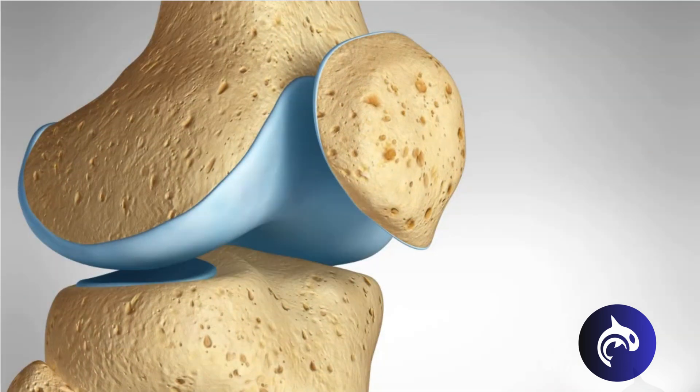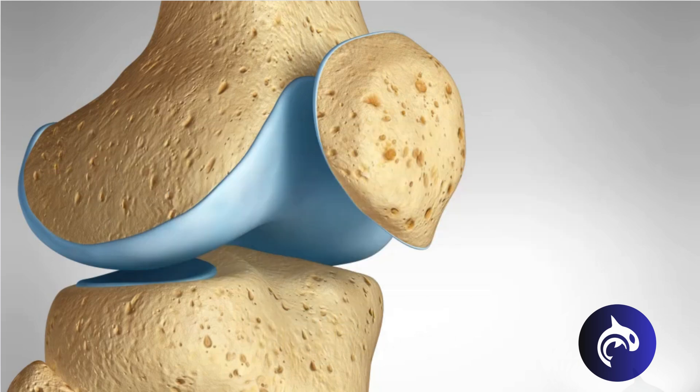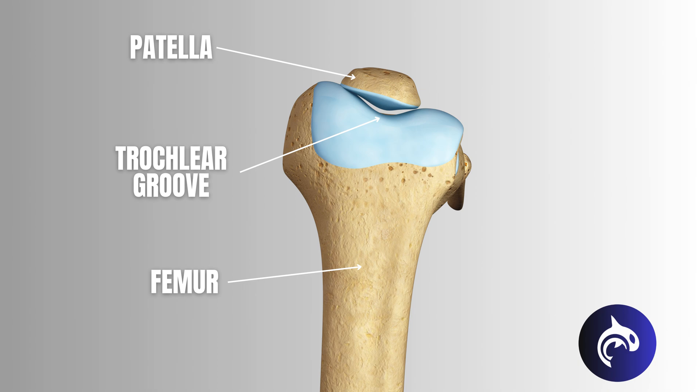Not all knee injuries happen in a split second. Patellofemoral pain syndrome, commonly known as runner's knee, is an overuse injury gradually caused by improper tracking of the kneecap, or patella, in the trochlear groove — the shallow channel at the end of the femur.